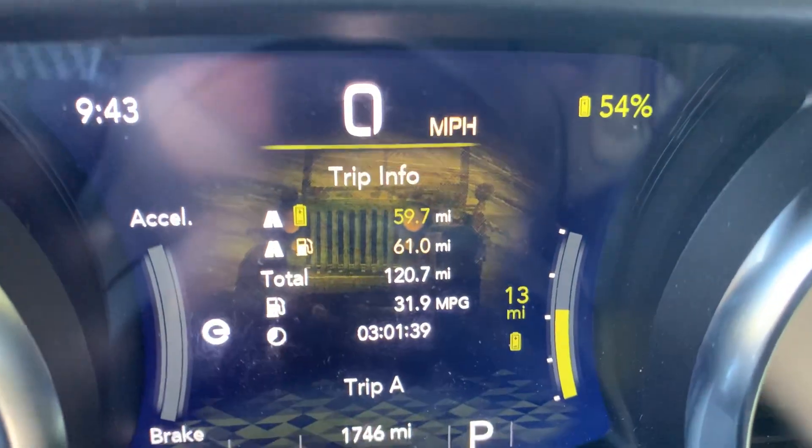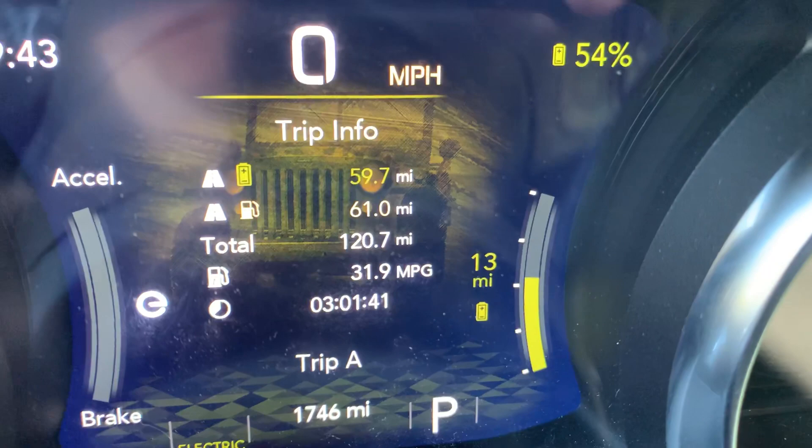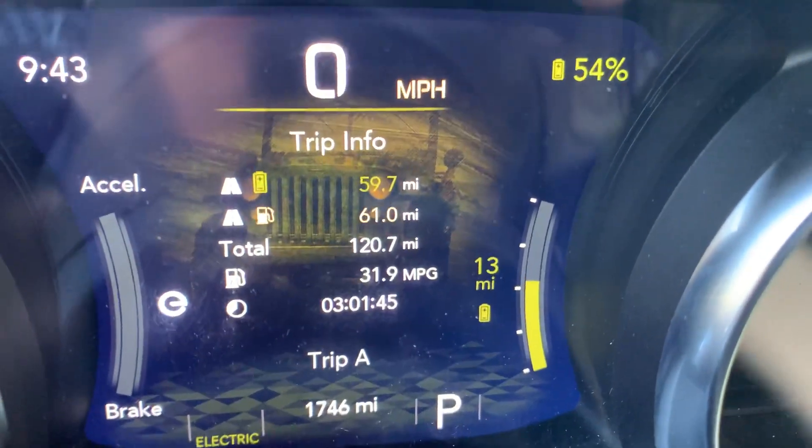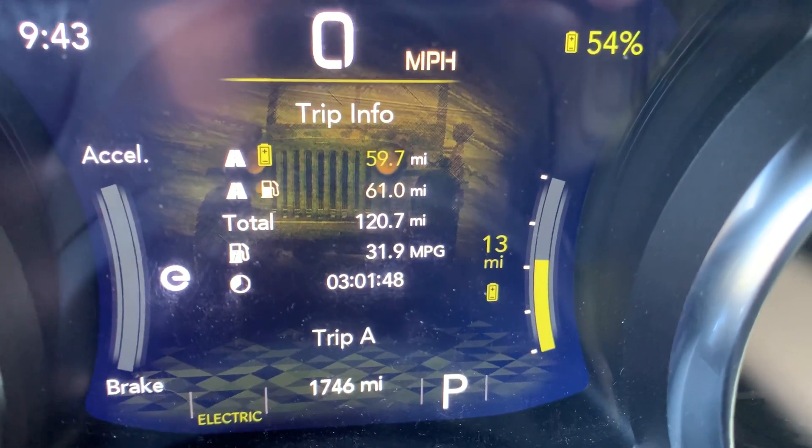Hey, Wrangler 4xe fans. The question gets asked everywhere — on YouTube, Facebook, Twitter — what is the gas mileage of the Wrangler 4xe?